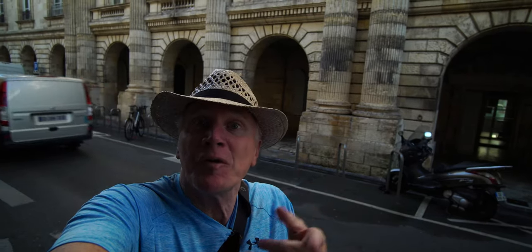Just a couple of steps down from Hotel de la Bourse is the Palais de Justice. You can tell it by the Corinthian columns behind me. And we're moving on.